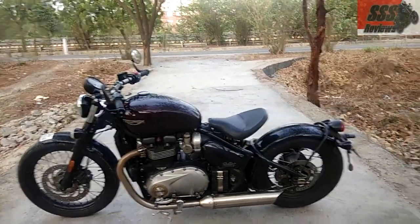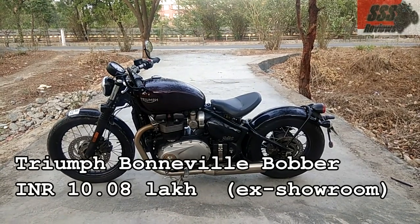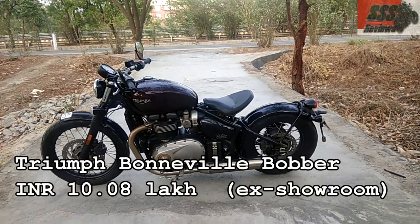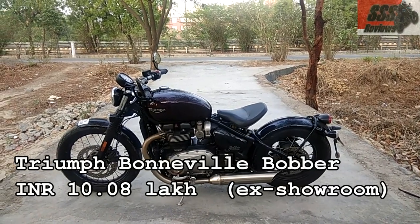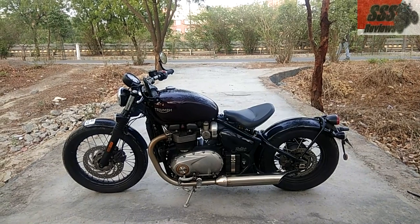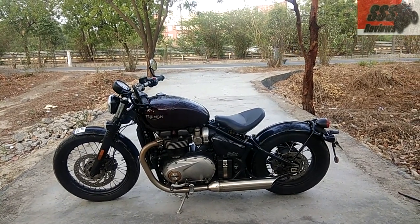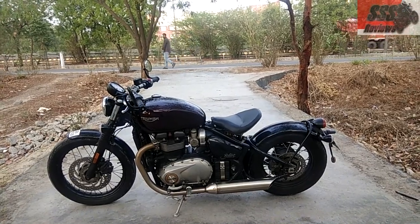Hi guys, this is Shiraz and that's the Triumph Boba. I've been riding it since Friday and today's Monday. I have to return the bike in a couple of hours so I thought of giving you a quick walkaround of this beautiful machine. The full review will follow later on, in a week or a fortnight's time.